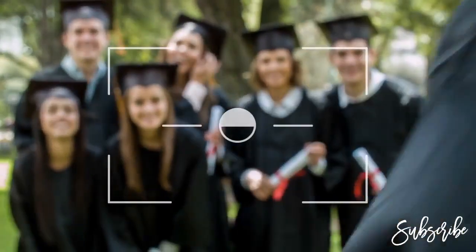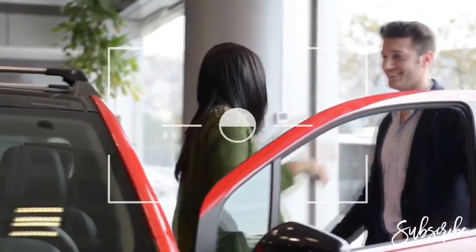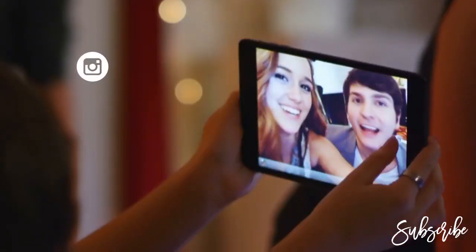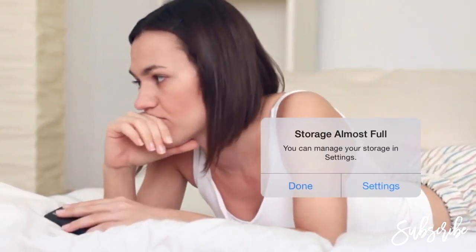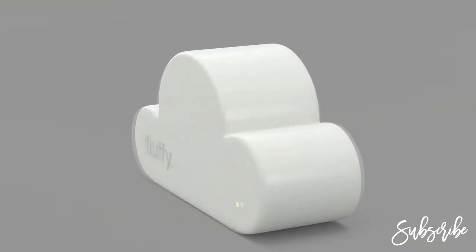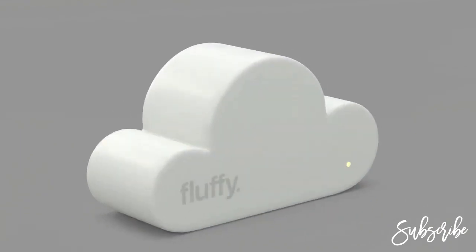These are your most memorable moments in life: your graduation ceremony, your wedding day, your first car and first vacation. You share these memories with the whole world on Instagram, Facebook, Twitter, Flickr, etc. However, there are moments that you want to save in your phone but you run out of storage space. There is a solution — Fluffy — the most accessible, secure, and fast type of home cloud for each and everyone, with no monthly fees.